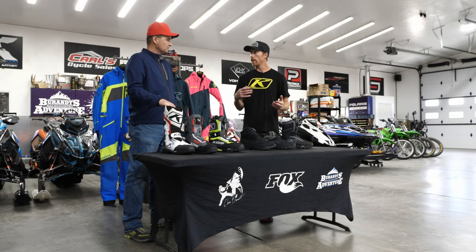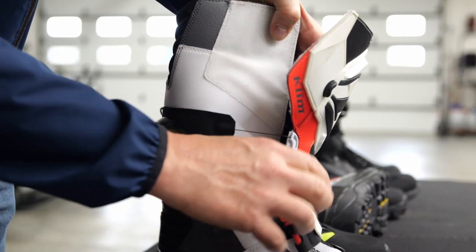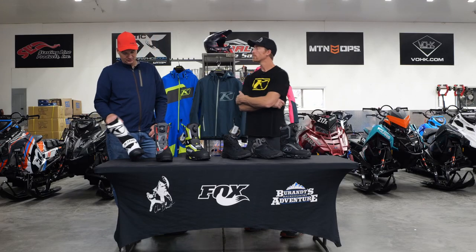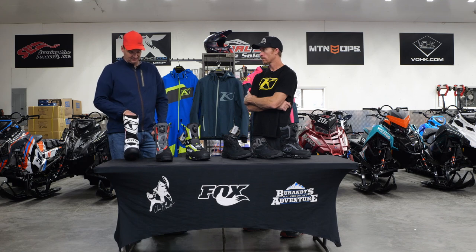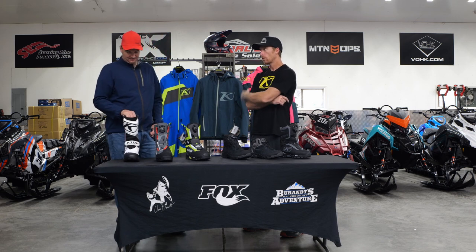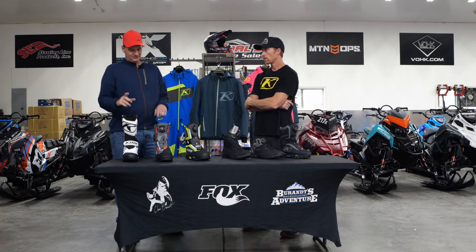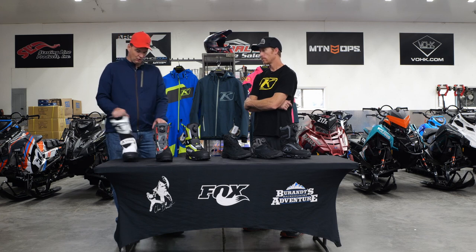Klim markets the Havoc as a snow bike boot, which was one reason I initially shied away from it. But now I love it and use it every single day - it's turned into my primary boot. It's a crossover boot that works as well for snowmobiles as it does for snow bikes. A lot of racers and hill climb guys wear this. Just expect a little bit of a break-in period; it'll start a little stiff compared to the Adrenaline.